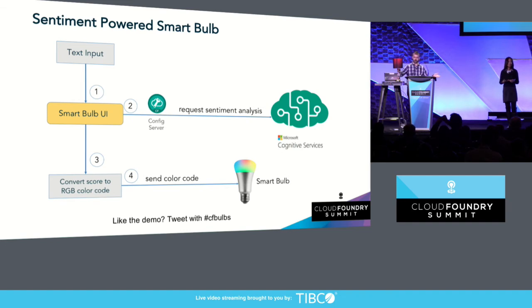We send the color to the light bulbs — voila. Cognitive Services requires an API key. Obviously, we're not going to put that API key in our source code and upload it to a public GitHub repository. So we decided to leverage a config server backed by a private registry to store that API key, and Steel Toe retrieves the key at runtime.